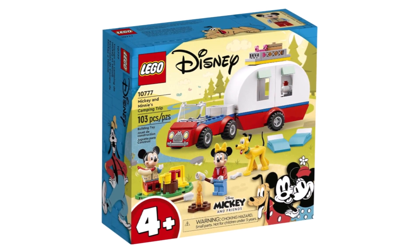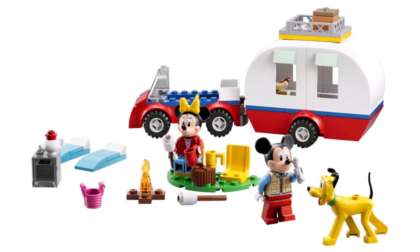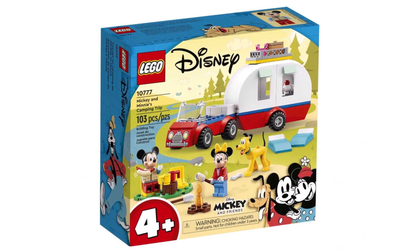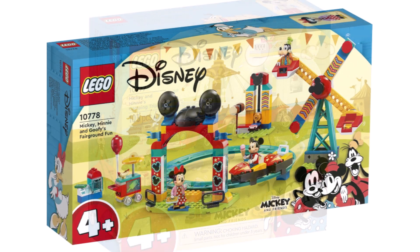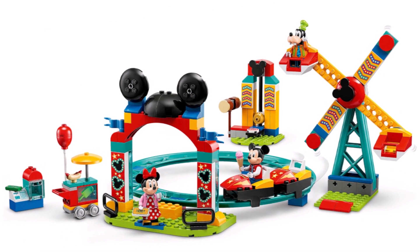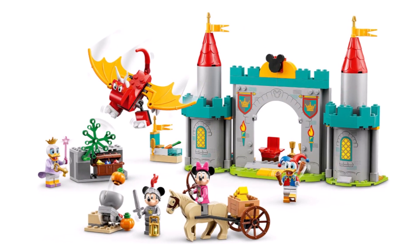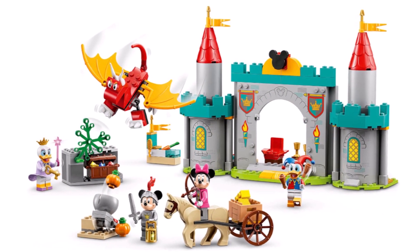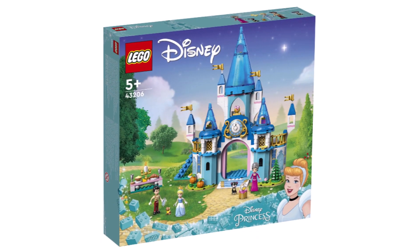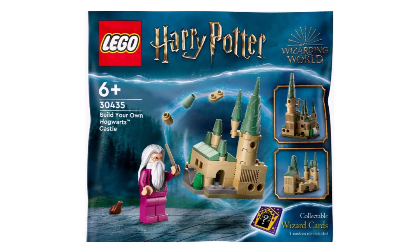Moving on to brand new LEGO Mickey Mouse and Friends sets, all being 4+. We have 10777 Mickey and Minnie's Camping Trip with 103 pieces, two variants of Mickey and Minnie plus Pluto, coming in at $20. Then 10778 Mickey, Minnie and Goofy's Fairground Fun with 184 pieces, three minifigures for $30. And 10780 Mickey and Friends Castle Defenders with 215 pieces, four minifigures coming in at $50. We also have a brand new Frozen set, a 4+ set, and a brand new Disney Cinderella's Castle.